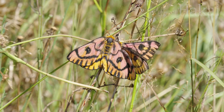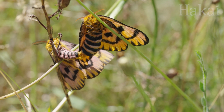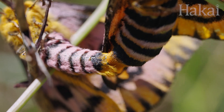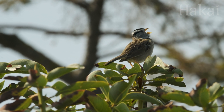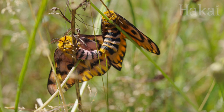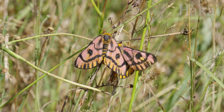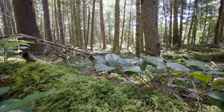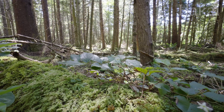Once the moths meet up, they work on making the next generation. This vibrant rendezvous may seem like it would make the moths easy targets for a hungry bird. But their vibrant colors call out to would-be predators, saying: I taste horrible. Other insects have adapted different tactics to stay off the menu.